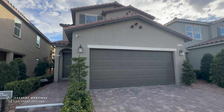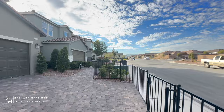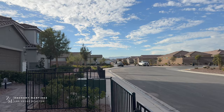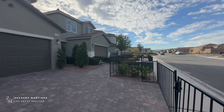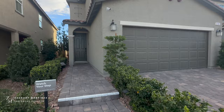Good afternoon, I'm Zach Martinez, your agent at Simply Vegas, and we're taking a look at the 2124 by KB Homes. This home is located in Saguaro Ranch in the southwest part of Las Vegas. It's a gated community with two phases: Reserves, which is all single-story homes, and Landings, where we are, with two-story models ranging from about 1,500 up to 2,400 square feet.